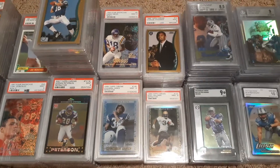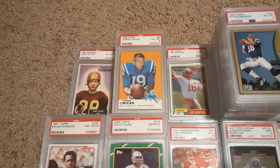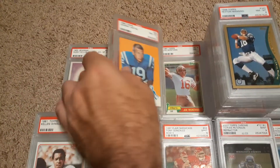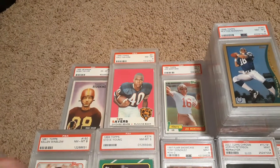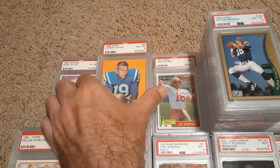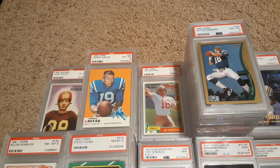Some of the stuff I've had from back in the day — some of the old vintage. I have picked up some 55 Bowman. But stuff like this 68 Johnny Unitas, really nice 8, and then that Gale Sayers, an 8 — really nice old vintage stuff I've had for a while. I've had a lot of 80s stuff. I really enjoyed collecting 80s football.